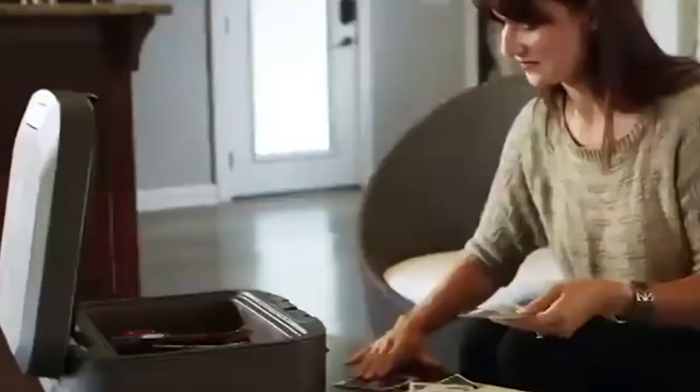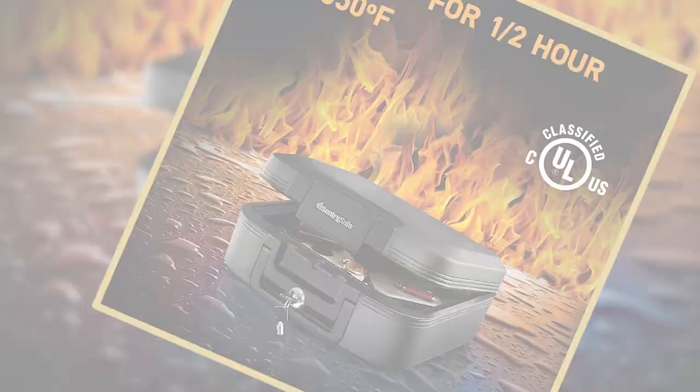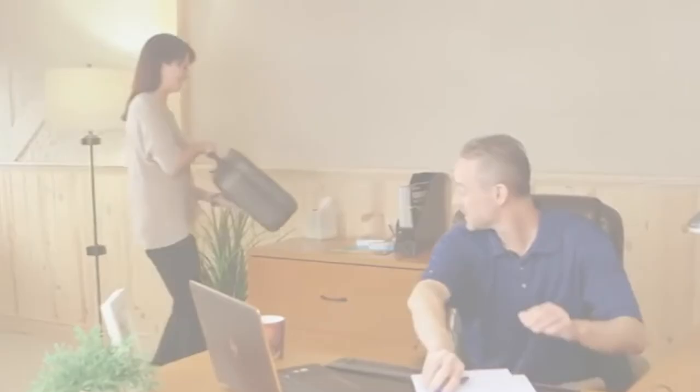For those of you on a tighter budget, we have our best budget pick, and that's going to be the SentrySafe Fireproof and Waterproof Box. This one is definitely not huge and bulky like some of the other options on our list, so if space is limited this could be a good option for you. It's small but still fireproof to keep all of your precious documents and valuables safe. With that size, it can be easily carried away, so if theft is a big concern you might want to look at some of our other options.